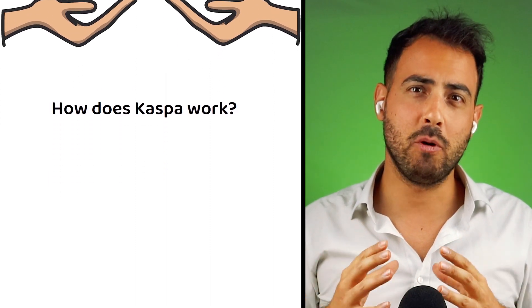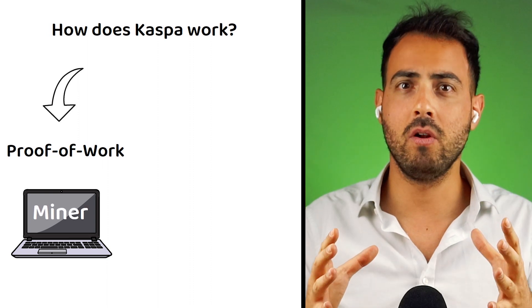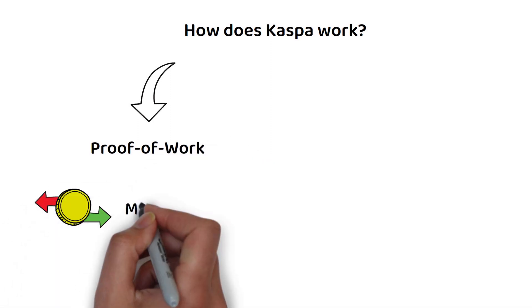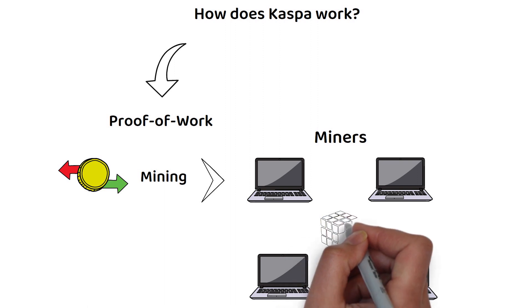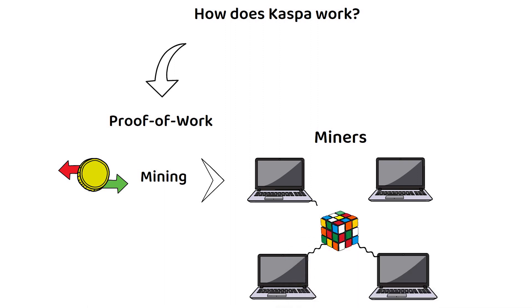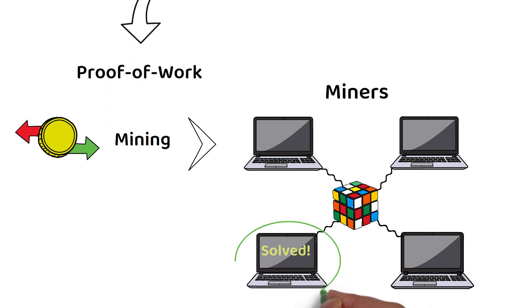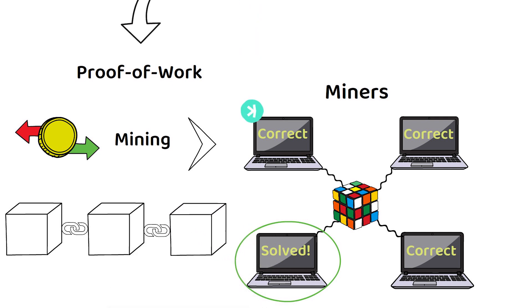Unlike many recent crypto projects, Kaspa has chosen to become a proof-of-work blockchain, with miners being responsible for the creation of new KAS tokens. On a proof-of-work blockchain, transactions are verified through a process called mining. This process involves a network of computers, known as miners, competing to solve a complex mathematical puzzle that verifies a list of transactions and unlocks a reward. Once a miner solves the puzzle, they broadcast their solution to the network. Other nodes then verify the solution, ensuring its accuracy and authenticity before committing the block of transactions to the blockchain. If the solution is verified, the block is added to the blockchain and the miner is rewarded with a small amount of crypto for their efforts.